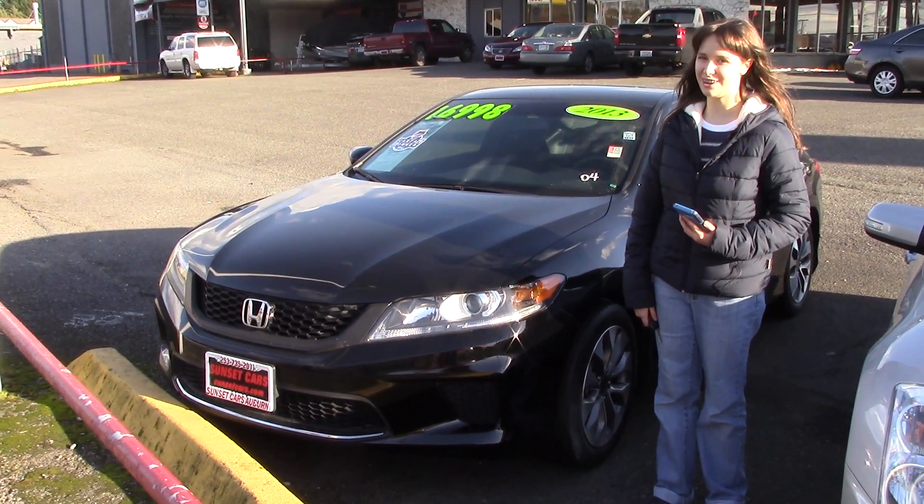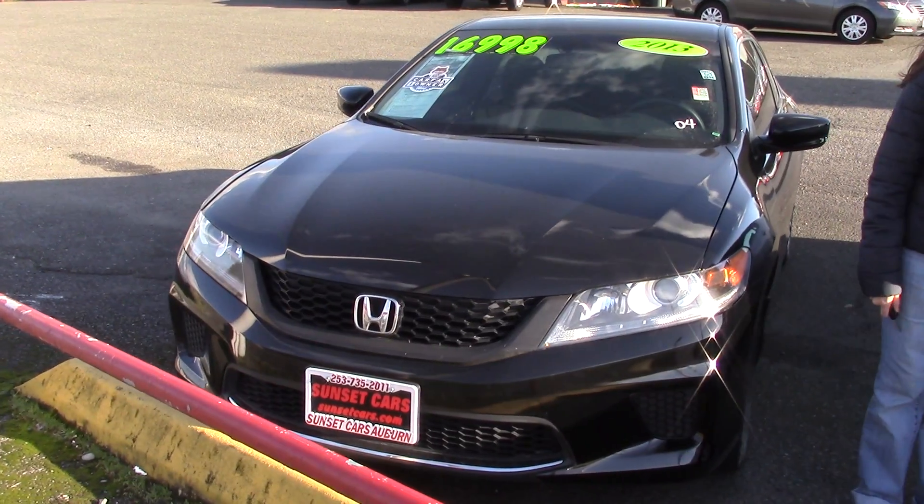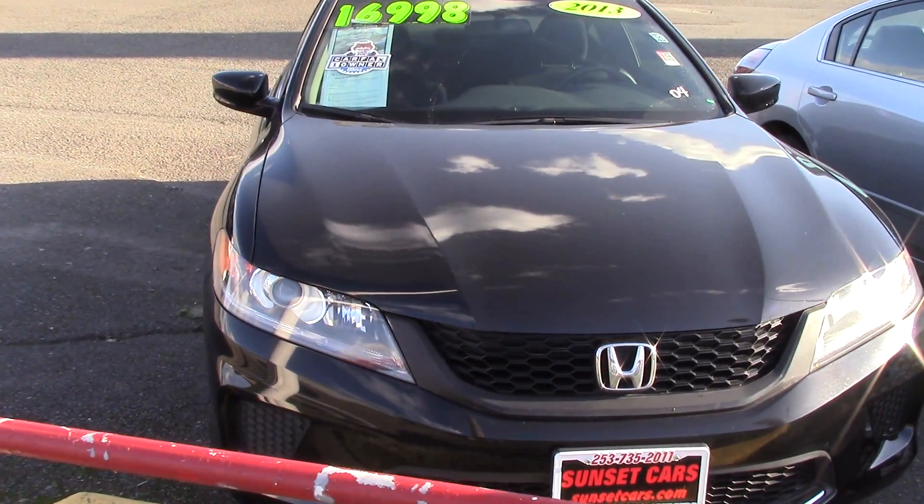Hi there, this is Jordan with Sunset Cars of Auburn, and I'd like you to meet your new car. Its name is Accord — Honda Accord LXS — and it's a 2013.